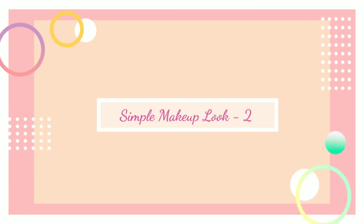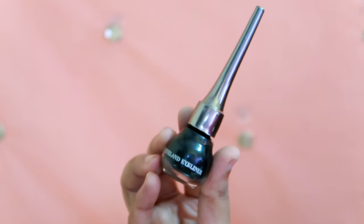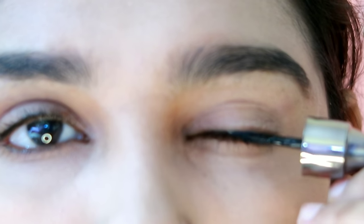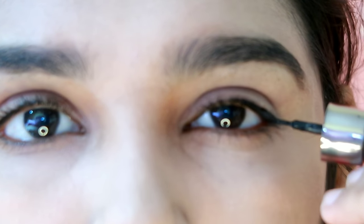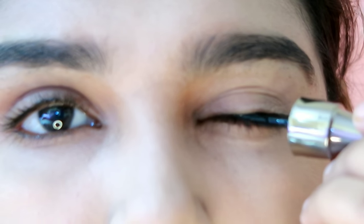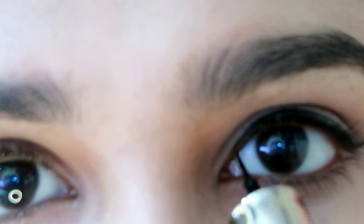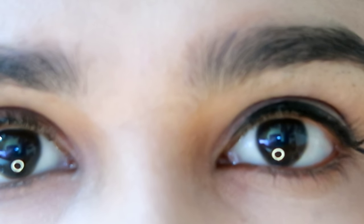Now we will see the second makeup look. For this look, the facial features are a bit more defined. I have an NYB eyeliner here. The brush tip is very thin. I will start with little strokes from the inner corners and build it up thicker. It is easy to apply along the inner corners with the thin brush.